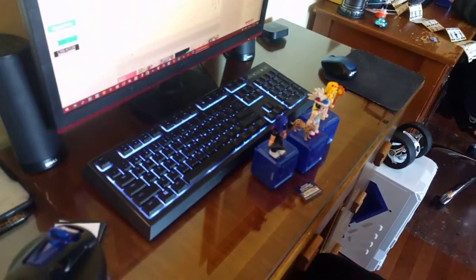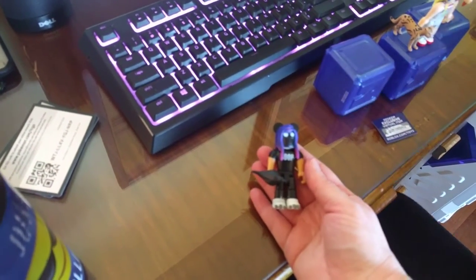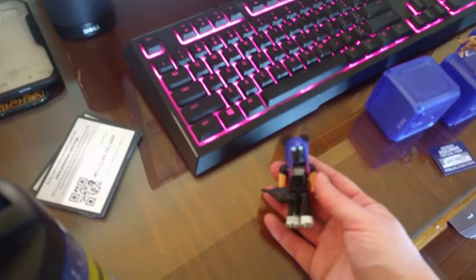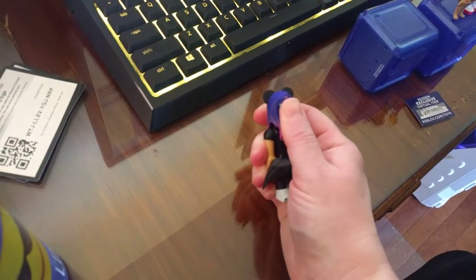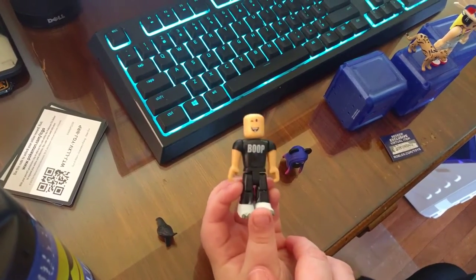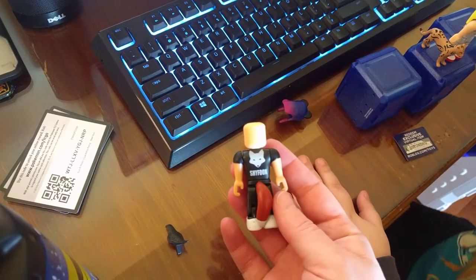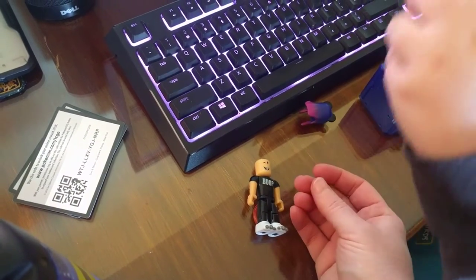Ian only had two codes left to redeem this morning since he did one last night. Now let's do a close-up of the shy fox girl. If you take off her hat you can see her cute face. She has a foxtail, and it says 'shy fox' on the back. She also came with a black crow, which is really strange.